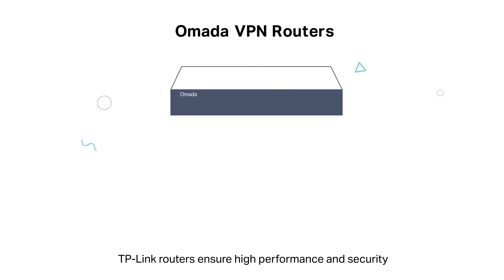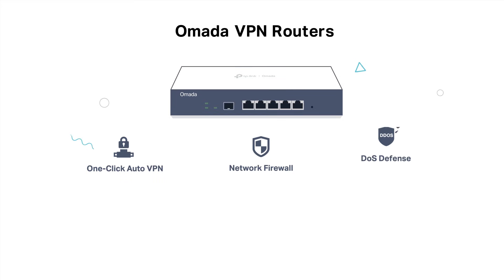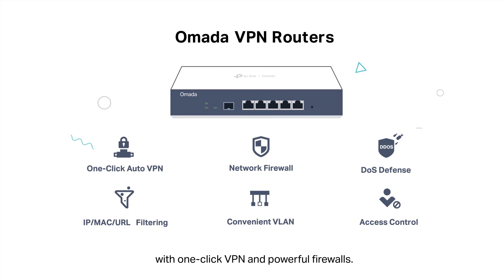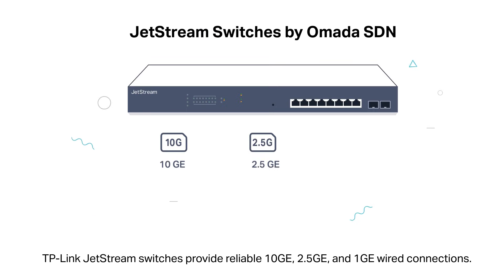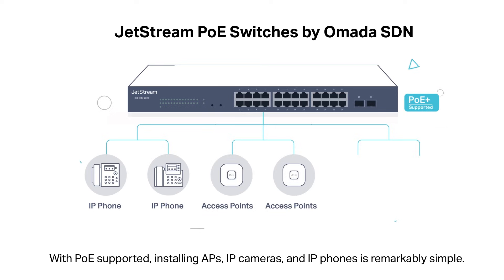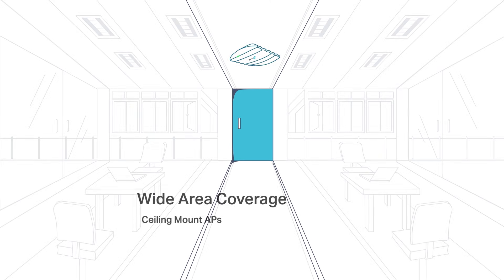TP-Link Gateways ensure high performance and security with one-click VPN and powerful firewalls. TP-Link Jetstream switches provide reliable 10GE, 2.5GE, and 1GE wired connections. With PoE supported, installing APs, IP cameras, and IP phones is remarkably simple.